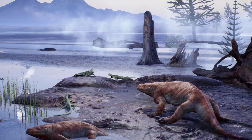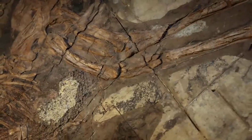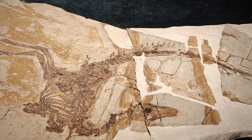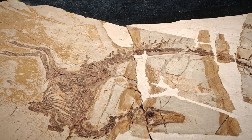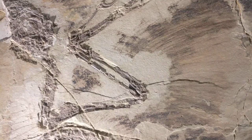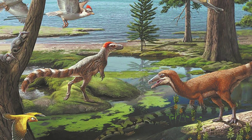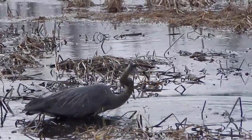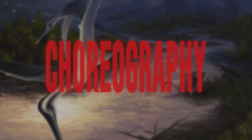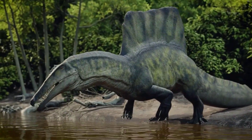Nature doesn't hand out participation trophies. In Liaoning, survival meant finding a job no one else wanted and doing it better than anyone else. Sinosauropteryx, with its hollow bones and surgical claws, staked its claim as the ambush specialist. But it wasn't alone. The ancient lake margins played host to a guild of predators, each carving out a living by targeting different prey at different times with different tactics. Some sprinted after mammals, others snatched fish from the shallows. The result wasn't chaos — it was choreography. Niche partitioning kept the peace, at least until something broke the script.